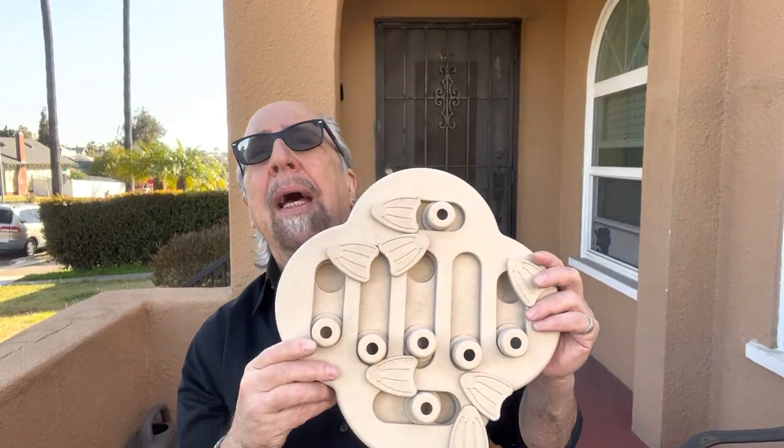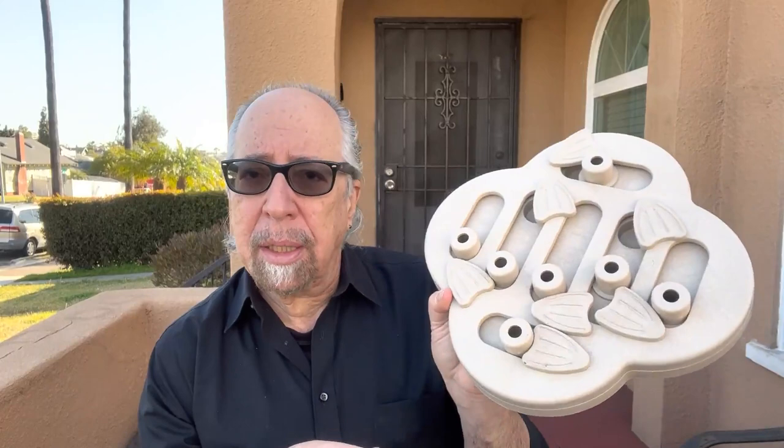Now this is a puzzle feeder and some snake keepers have become interested in testing or exposing their snakes to these. What you do is put food — with dogs you use treats — put food in this little container, swing this around, close it this way, and now to open it they're going to have to push this open and swing it around.